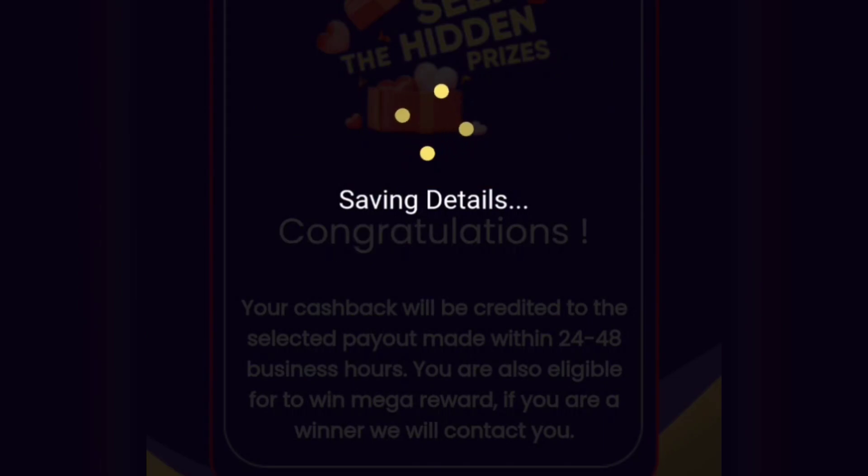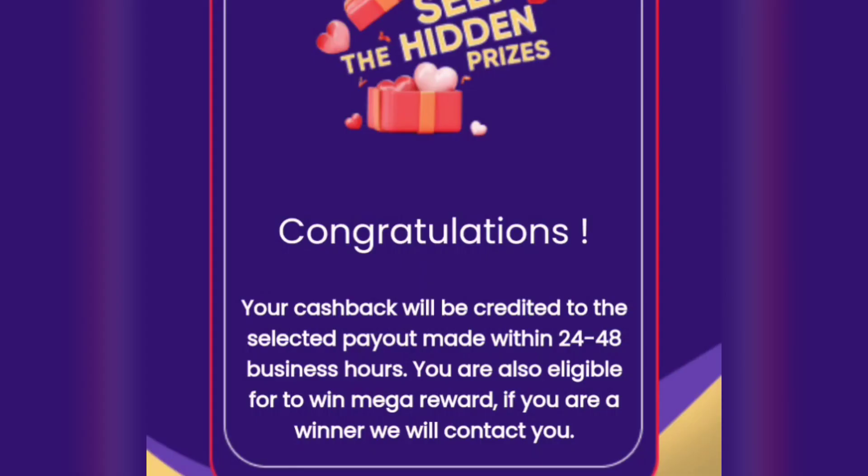You can confirm that within 24 to 48 hours you will get cash back. If you are lucky, you can win even more costly gifts like a smartphone or 10,000 vouchers.